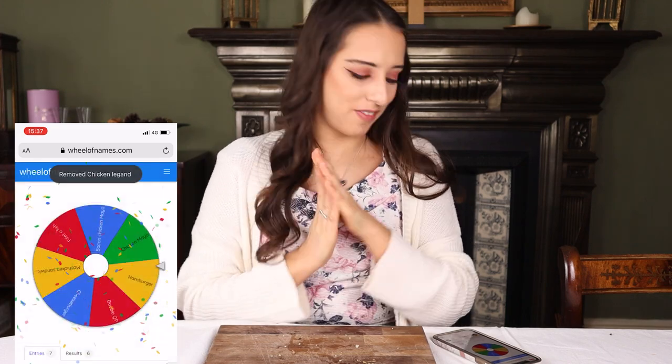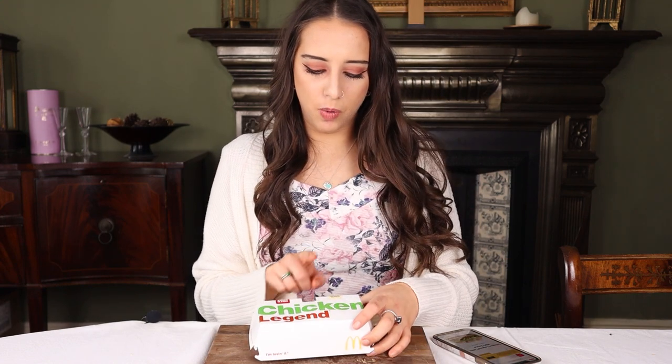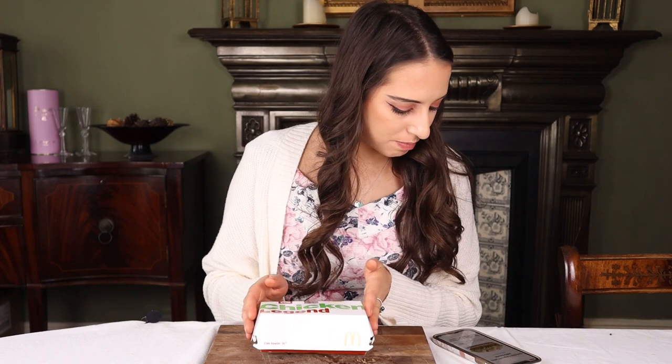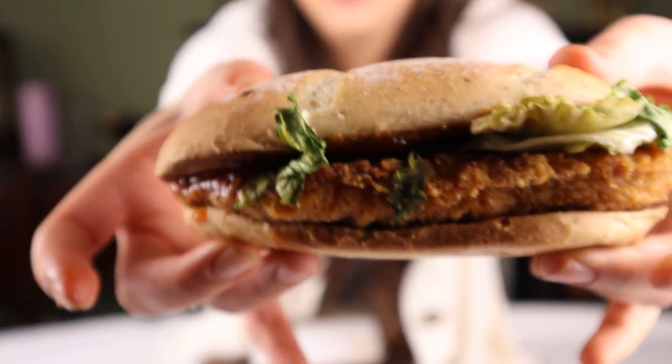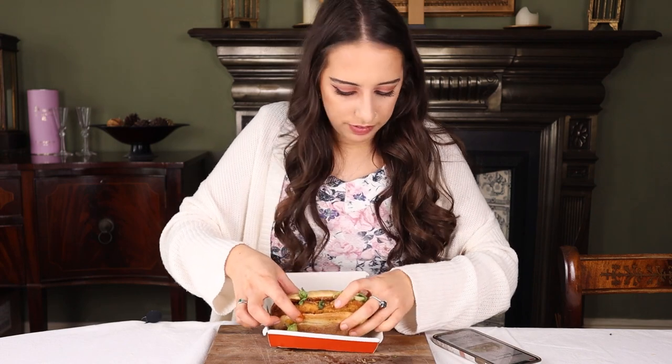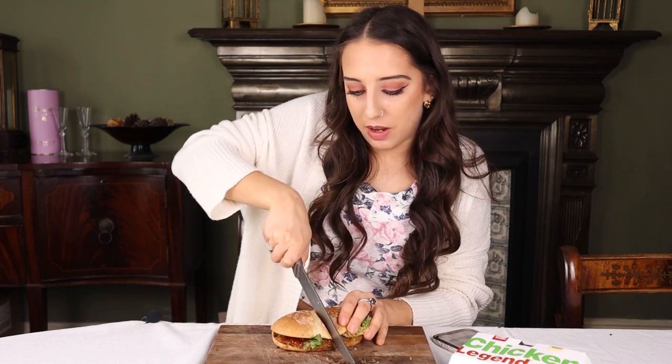We have the Chicken Legend — I'm excited to get a bit of chicken. We've got the barbecue one, but you can also get cool mayo or hot and spicy mayo. This is succulent chicken breast fillet in a crispy coating with lettuce and smoky barbecue sauce in a warm toasted bakehouse roll. Me and Layton absolutely love McDonald's barbecue sauce — it's the best thing.